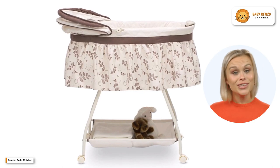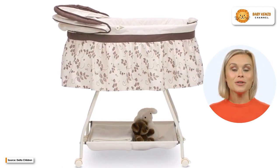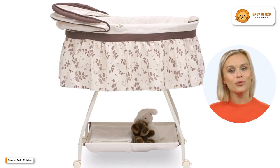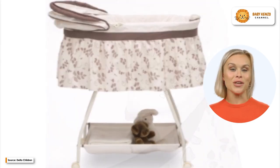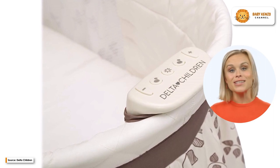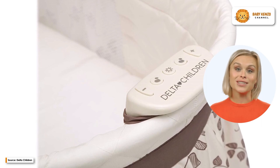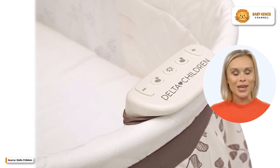The Deluxe Sweet Beginnings Bassinet has wheels that lock for increased stability and mobility, making it easier to move the bassinet from one room to another. In addition, it has a soft nightlight and relaxing music. Its light-blocking canopy, which can be adjusted and removed, makes it ideal for naps as well as bedtime, creating an atmosphere conducive to peaceful sleep.